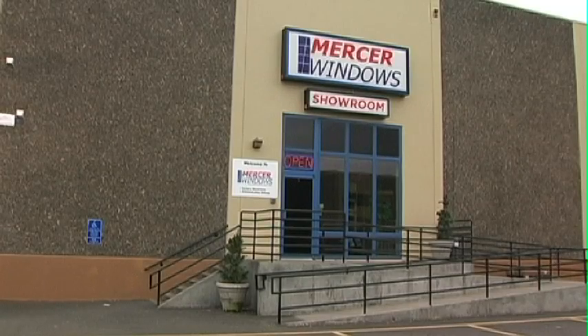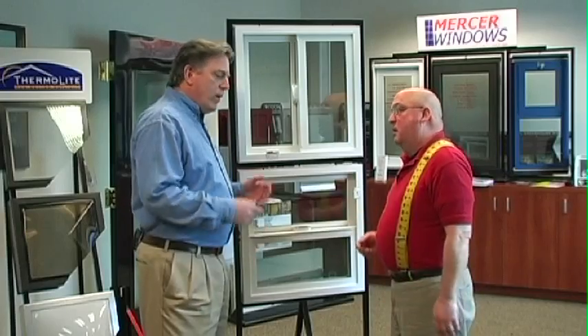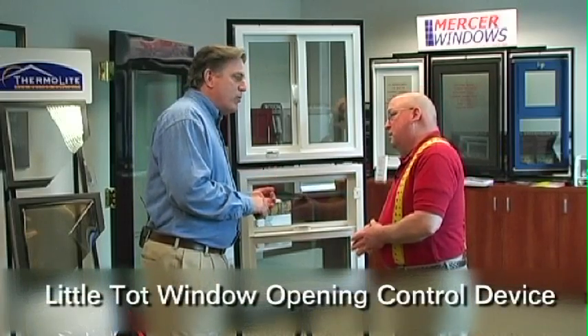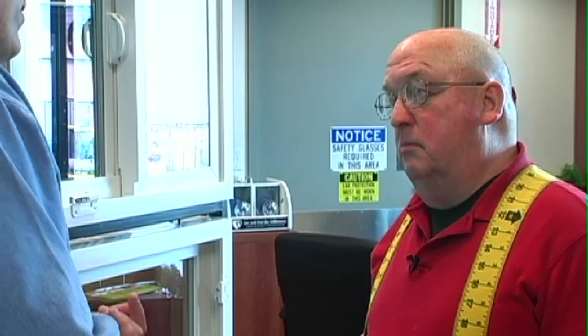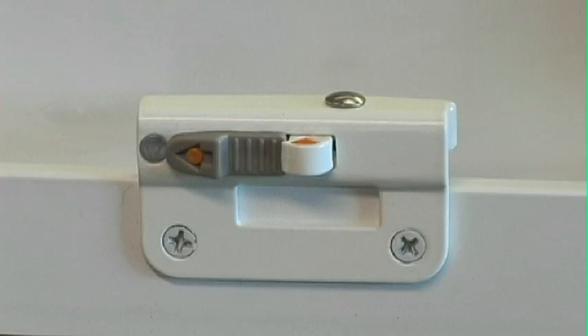We're back in the Mercer Windows showroom, and you brought me in to show me this locking device of yours. It's actually called the Mercer Little Tot Window Opening Control Device, or as we call it here — the LTD. Children falling from windows in this country is almost epidemic in proportion: 3,500 to 4,000 kids a year fall out of windows, so we have devised the LTD to help prevent such window falls.